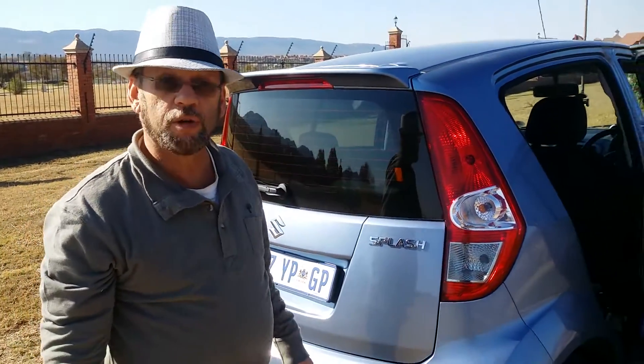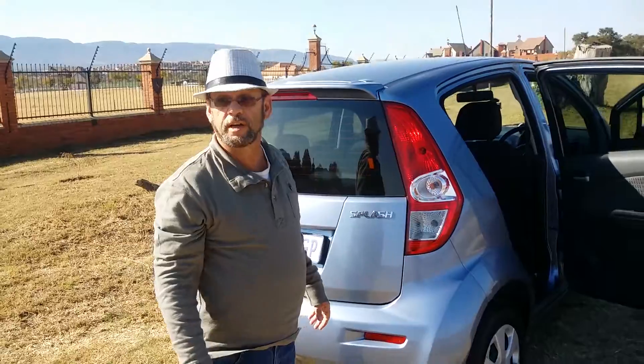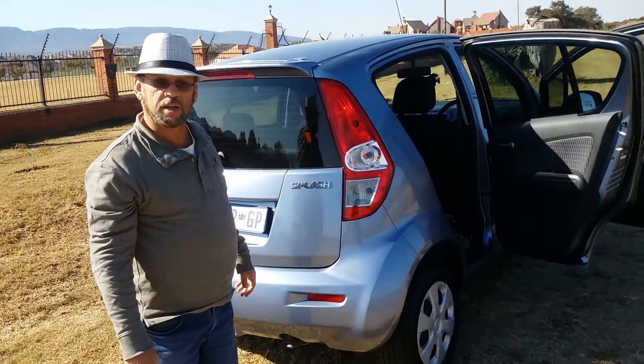And that's the Suzuki Splash for you. Good fun, good little car. Very comfortable on the road trip, coming out here to Hatabeersport today. Very pleasant and enjoyable.